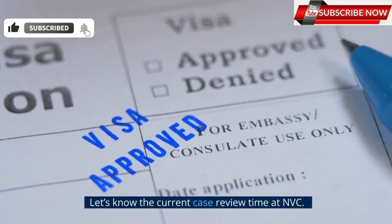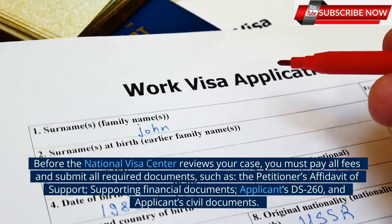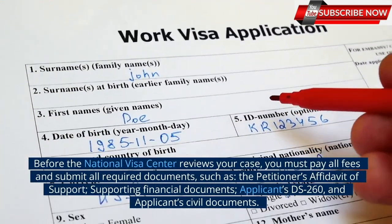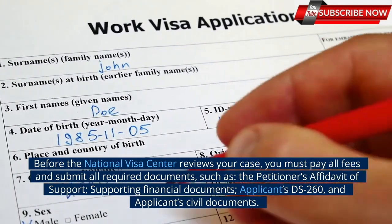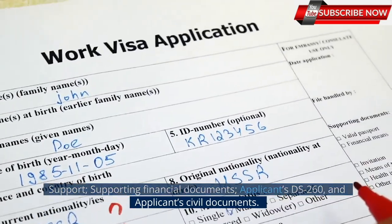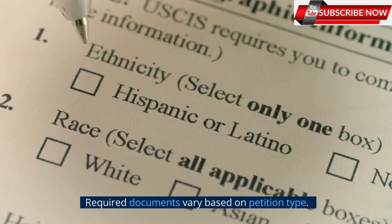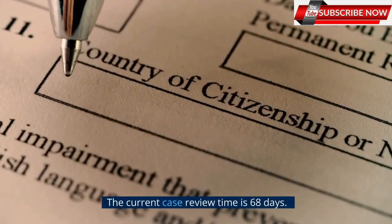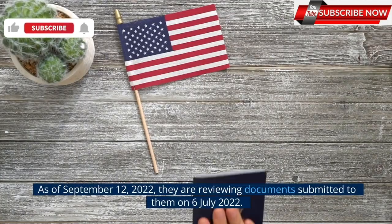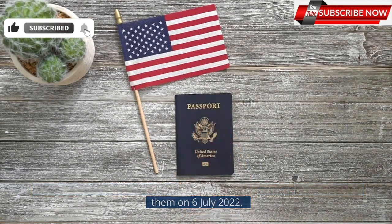Let's know the current case review time at NVC. Before the National Visa Center reviews your case, you must pay all fees and submit all required documents, such as the petitioner's affidavit of support, supporting financial documents, applicant's DS-260, and applicant's civil documents. Required documents vary based on petition type. The current case review time is 68 days. As of September 12, 2022, they are reviewing documents submitted to them on July 6, 2022.